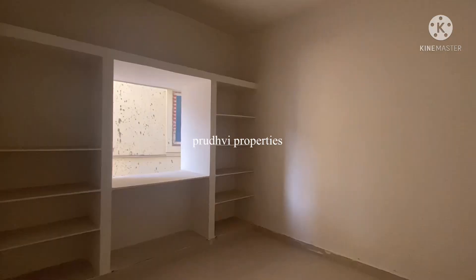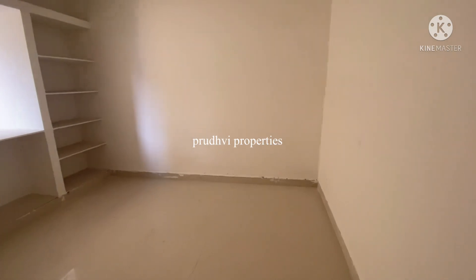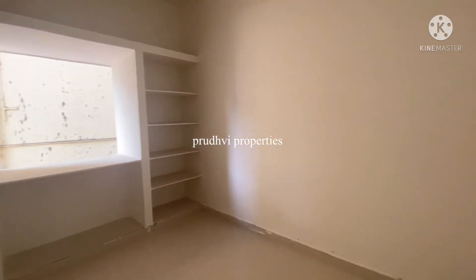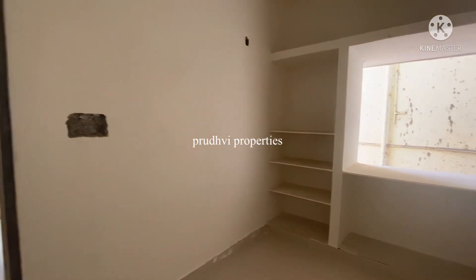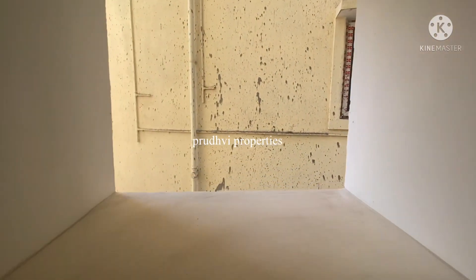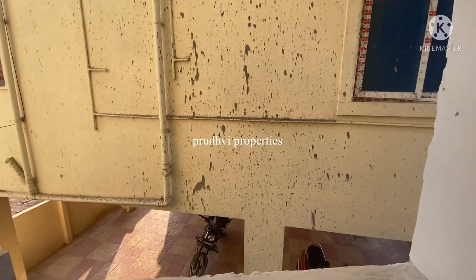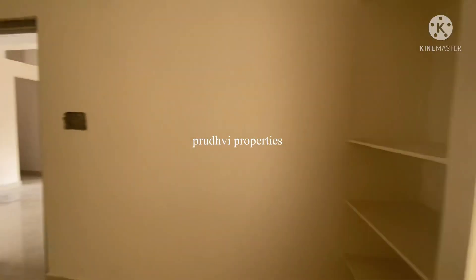You have a lot of space and room with full ventilation. There are 4 floors, each floor has a flat. On the fourth floor, there is a 2BHK and a 1BHK.